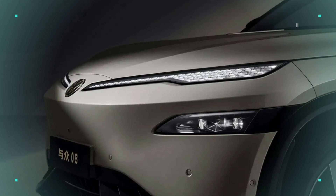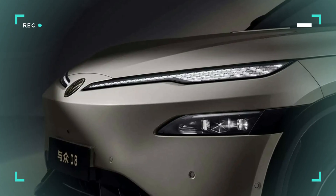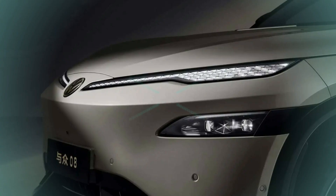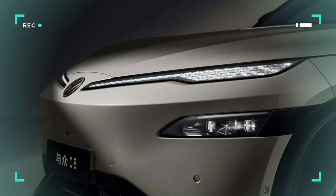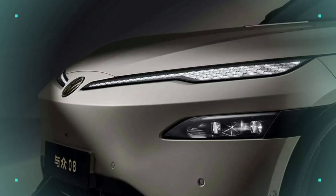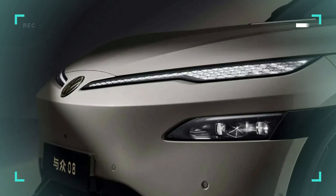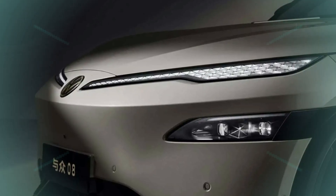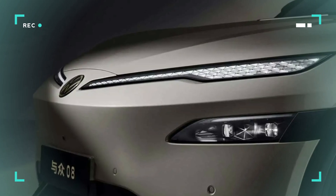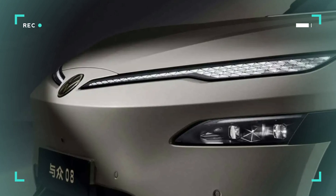The ID-UNYX-08 is positioned to represent a move forward for the electric vehicle line of Volkswagen Ennui. The model will also be presented as the production version of the ID-EVO concept. Images and specification papers were submitted to the China Ministry of Industry and Information Technology. The design language shown by its concept is being carried over to the ID-UNYX-08.